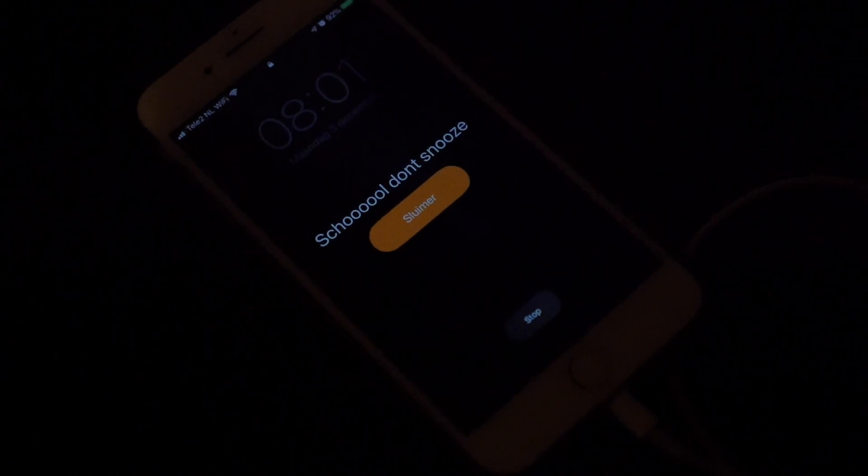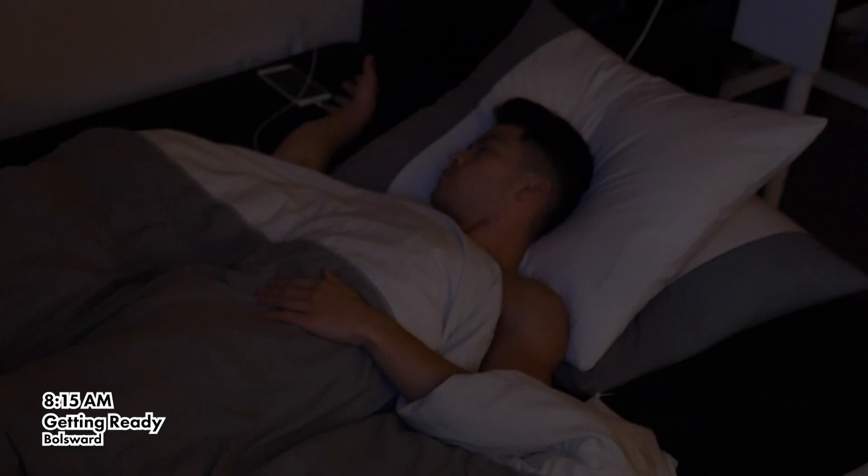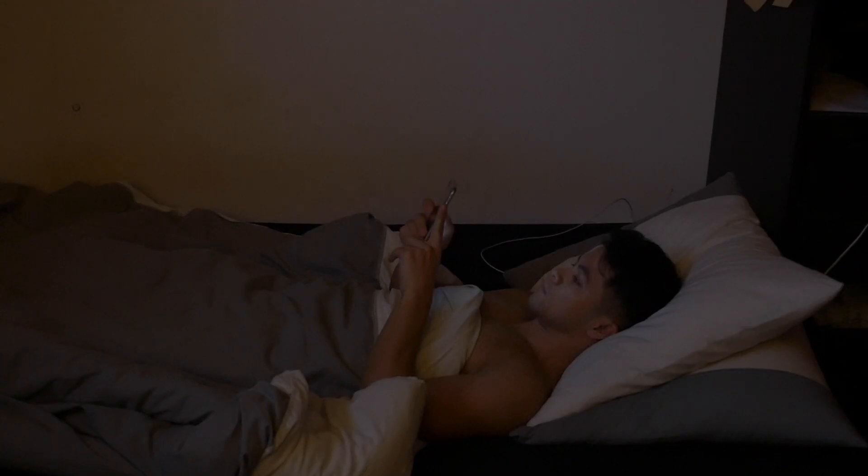Wake up, dude. It's time to get up. Enough looking at your phone. I better get ready for school.